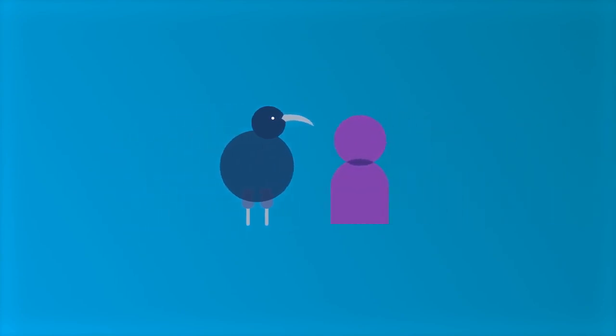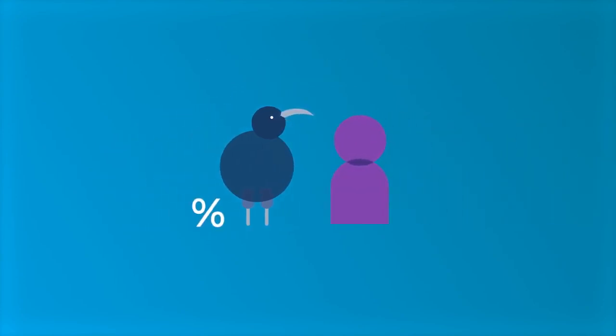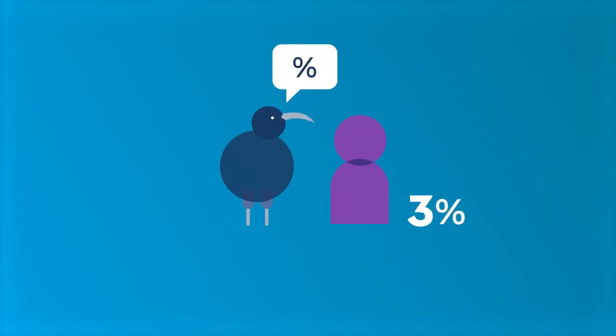Now let's have a look at the employer contribution. Providing you're contributing at least 3% from your pay, your employer has to match your contribution by at least 3%. Some employers contribute more, so it pays to talk to your employer.